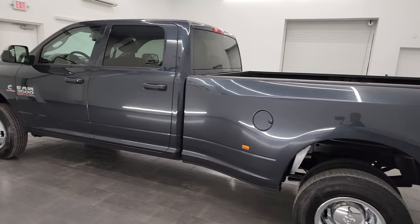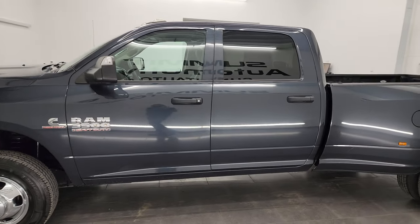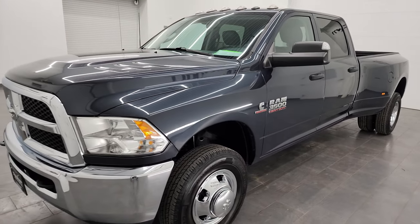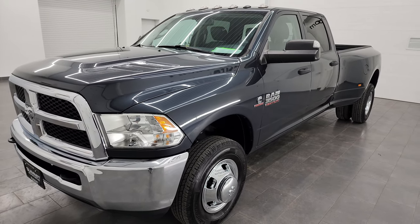This 2018 Ram 3500 has the 6.7 liter high output Cummins diesel engine. It puts out 385 horsepower and 930 foot-pounds of torque, and it's paired up with the AISIN heavy duty 6-speed automatic transmission.